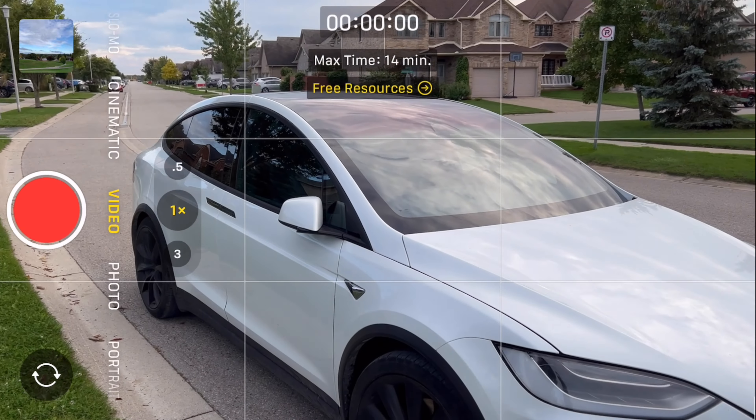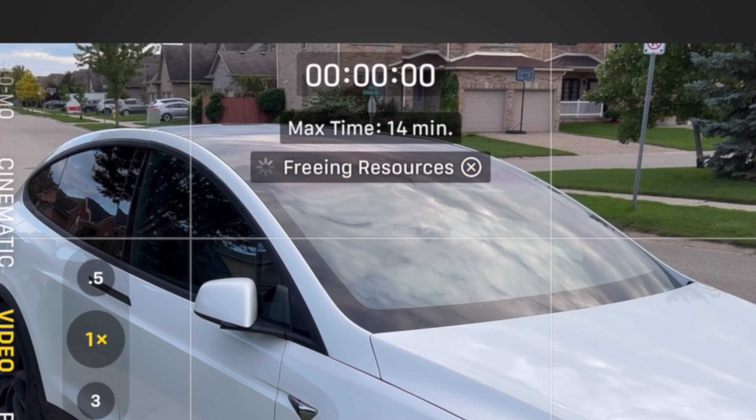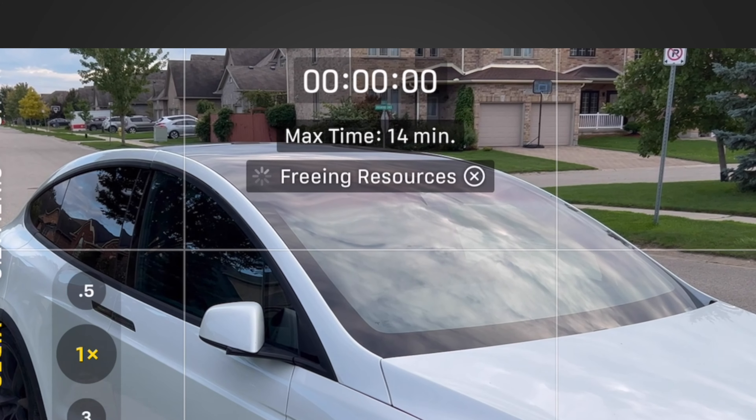So when would you need to record in ProRes? Well, for 99% of recordings I would say that it's not necessary. But if you are doing paid work and you need the highest quality to push and pull the color grade, it's worth it — but it's storage hungry, like super hungry. I have a 256 gigabyte iPhone, and after system resources, regular apps, photos, and videos, I only had about 16 minutes of 4K ProRes at 24 frames per second. When setting it up, it does give you an option to free up some resources to give you a few more minutes.